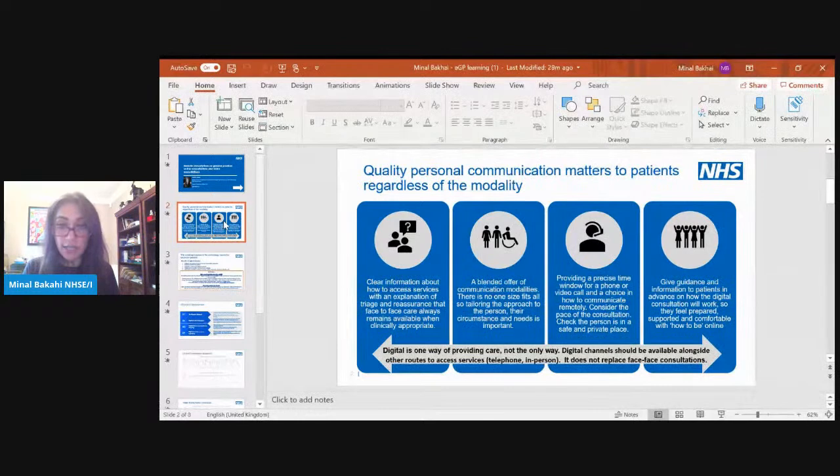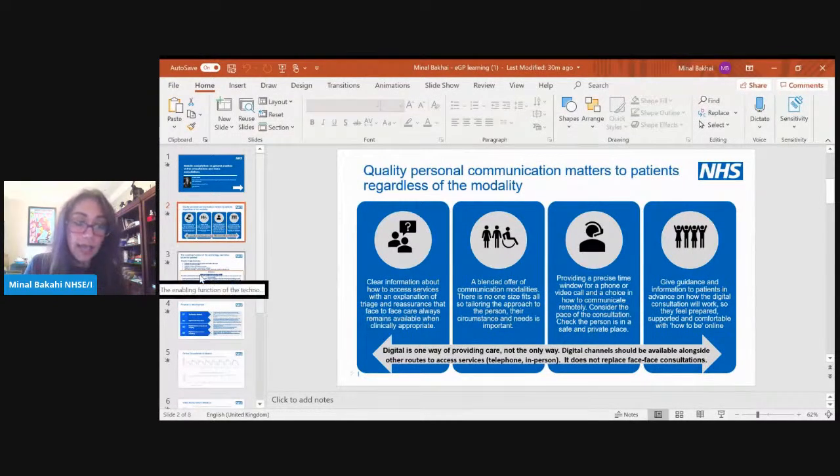By providing a time window for phone or video calls, that also gives patients time to prepare — to find a safe, private place for a confidential consultation. Patients also wanted to feel prepared, supported, and trained themselves in using the technology. Nationally we're building on the 'Help at Home' campaign launched during COVID to provide more of those materials. The take-home message is that digital is one way of providing care but not the only way — it does not replace face-to-face, and digital channels should be available alongside telephone and in-person routes.